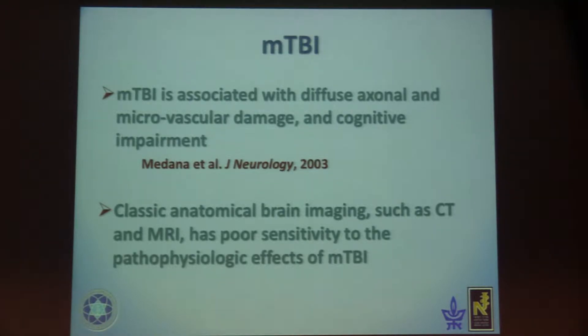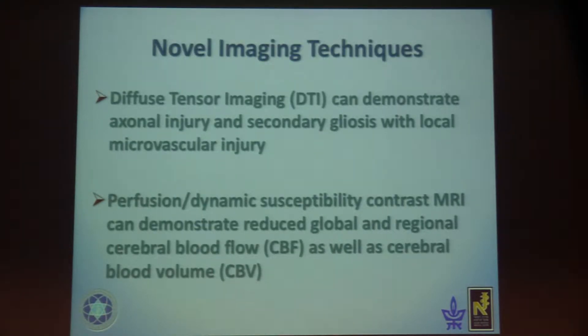Mild TBI is associated with diffuse axonal and microvascular damage and cognitive impairment. Classical anatomical brain imaging such as CT and MRI have poor sensitivity to the pathophysiology of mild TBI — in most cases, both the CT and conventional MRI are normal.